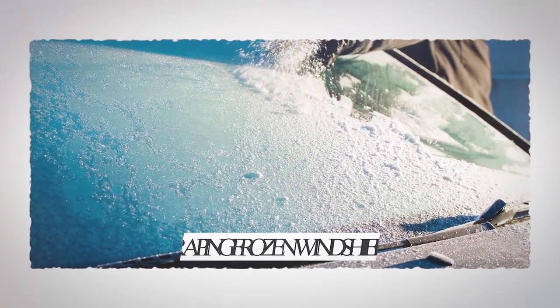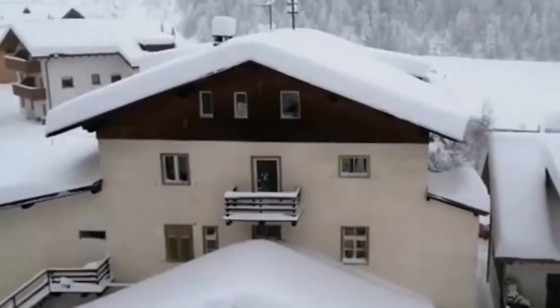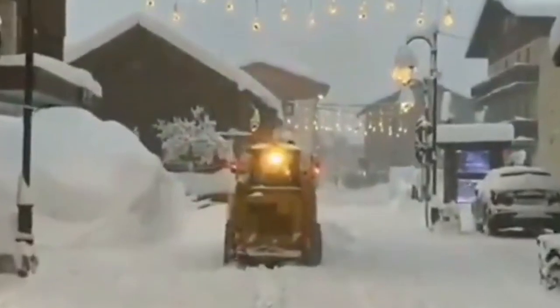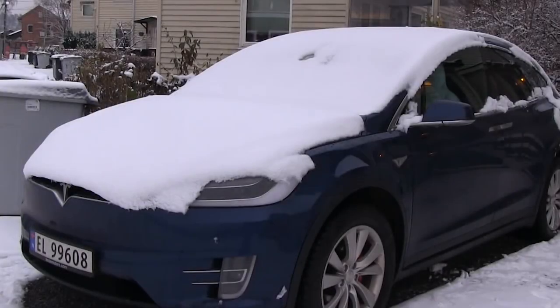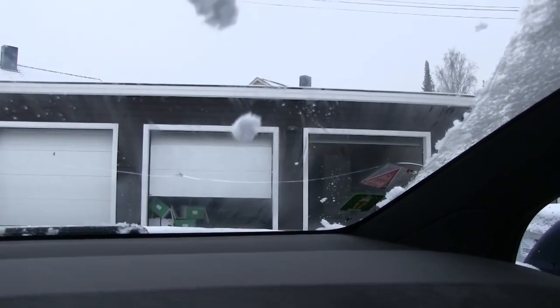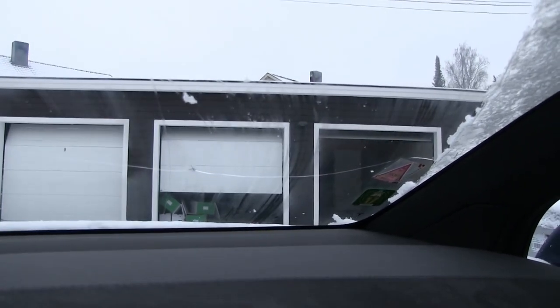Number 9: Scraping Frozen Windshields. While snow can be a beautiful thing, it can also be a huge inconvenience a lot of the time. This is particularly the case when you live in an extremely harsh winter area. One major problem is if you leave your car outside during the extreme cold, you'll find the windshield completely frozen over. But there are a few solutions you may not have thought of — one of them is, obviously, the use of Coke.